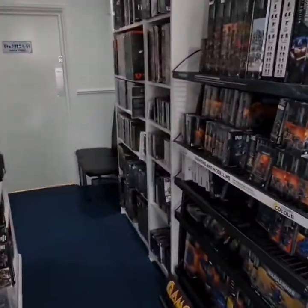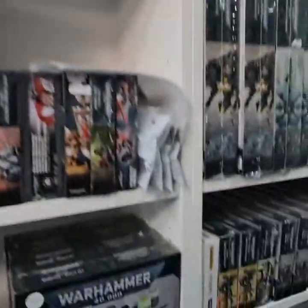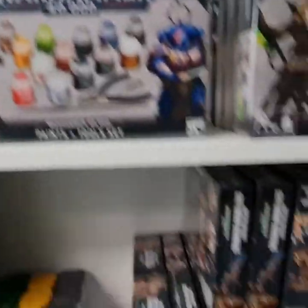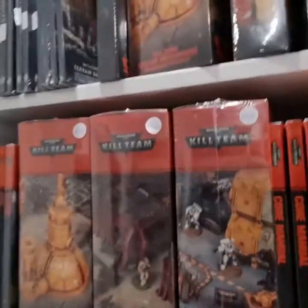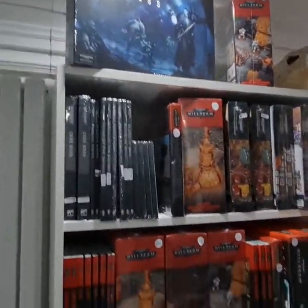Down into the war games section. So we've got 40k — loads of 40k — codex books, rules, and painting supplies. Kill Team, Blackstone Fortress.